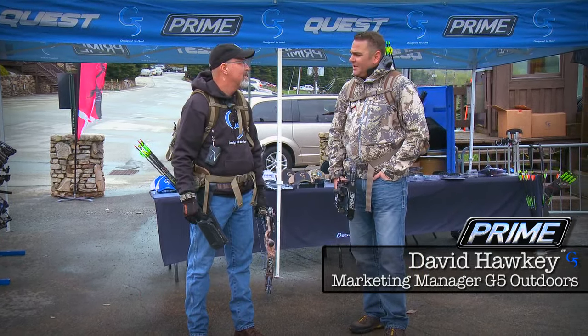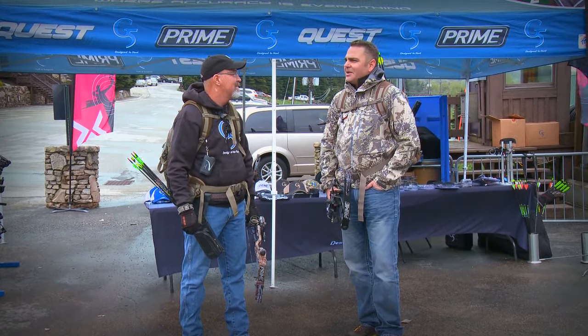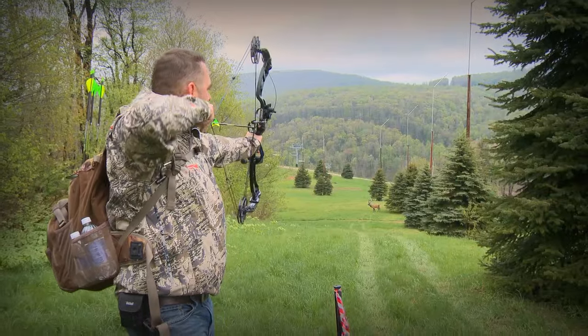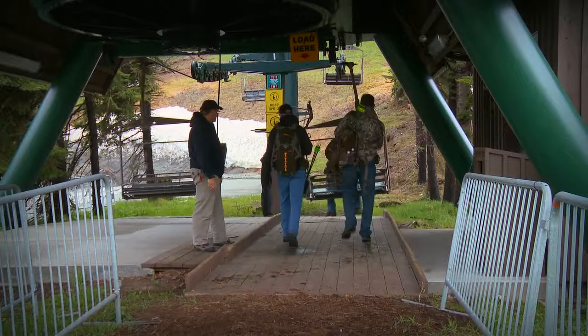The Prime Course is going to be definitely the hardest course here at Seven Springs. We're starting off at 57 yards at a black wolf, and then I believe next is a 98-yard elk shot. That's a tough way to wake up in the morning. Let's go see how the Prime Course lays out.